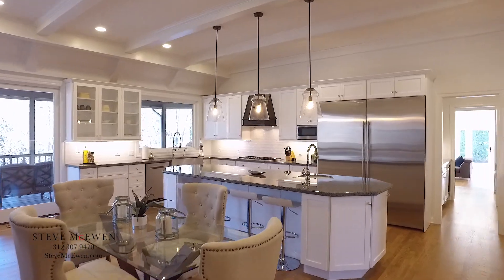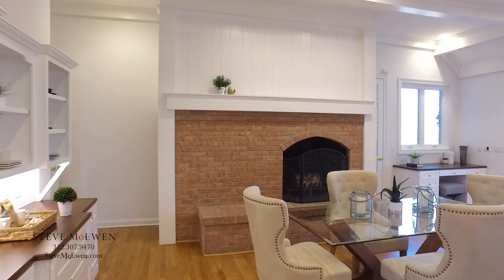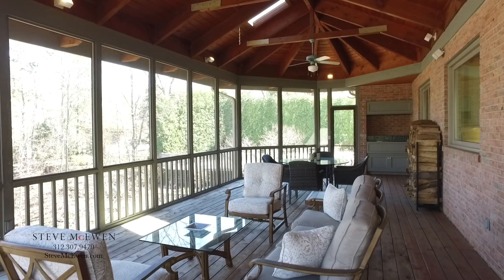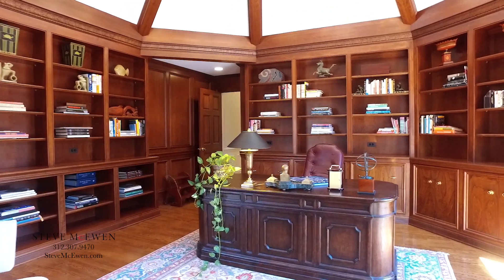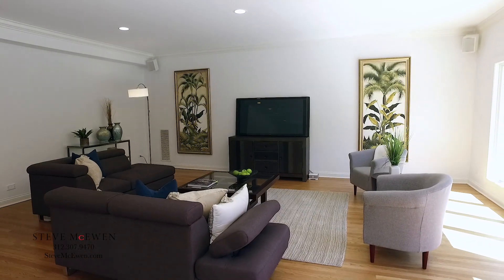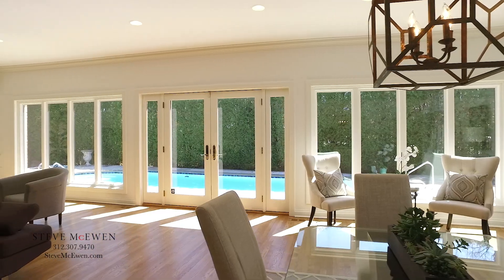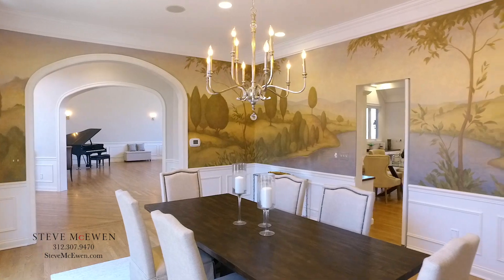Large eat-in kitchen with brand new stainless steel appliances and fireplace. Sliding glass doors off of the kitchen open to a huge three-season porch. The library is complete with custom wood built-ins and fireplace. A light-filled big family room opens to a lovely in-ground swimming pool. Gracious dining room with butler's pantry.